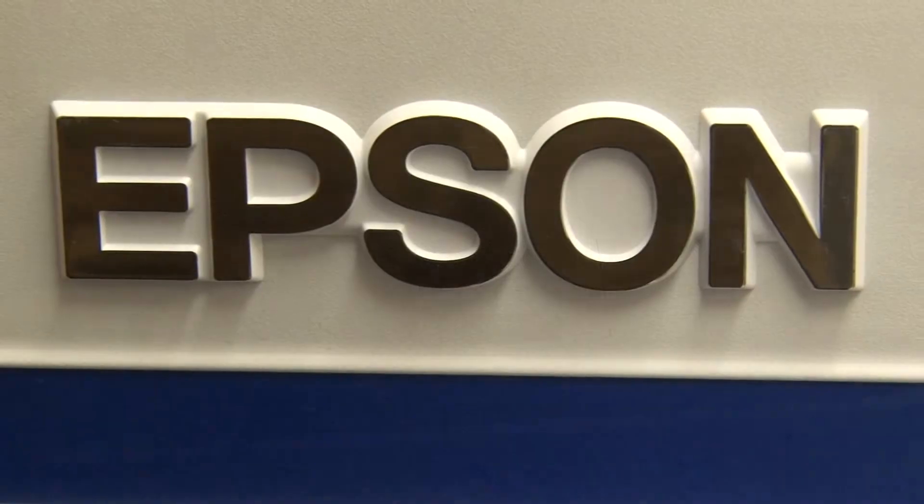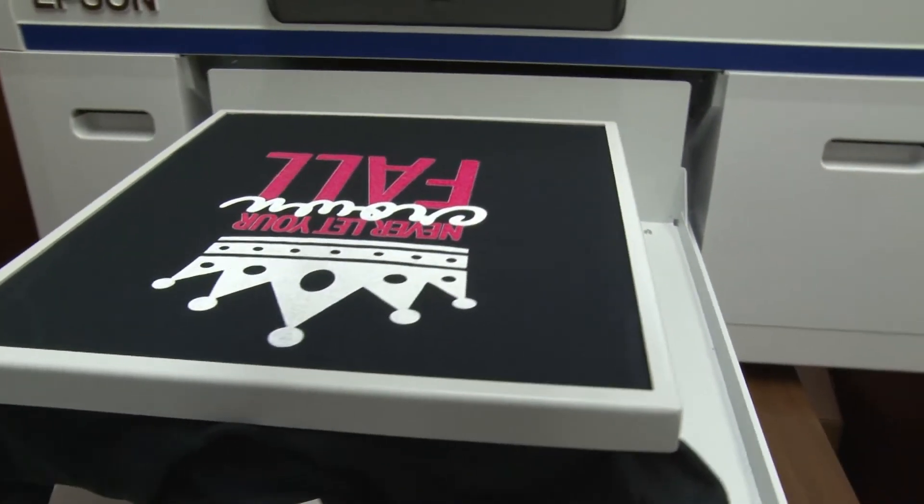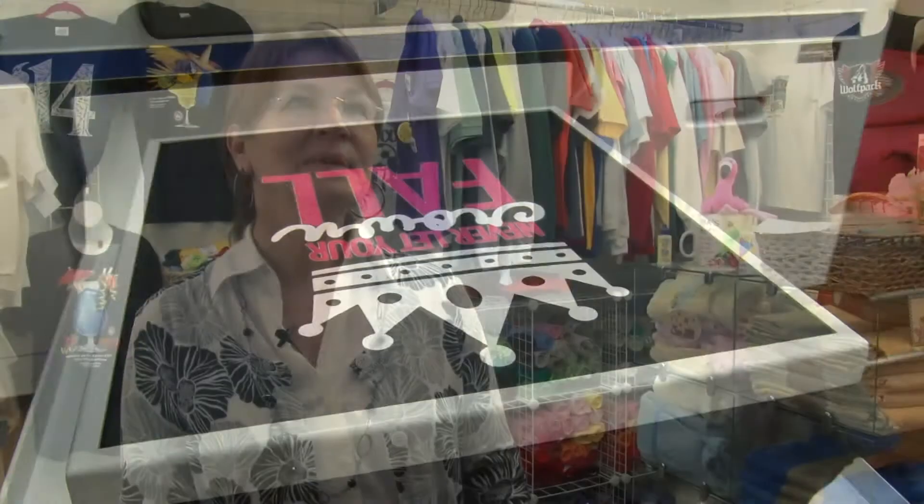Equipment Zone is just a phone call away. Anytime we need them, they're just very friendly. We order our inks through them, and when we order the inks through them, we get it the next day. I would encourage anyone that was looking for a new direct-to-garment printer to definitely look at the Epson F2000 and Equipment Zone as the vendor, because their support is just fantastic.